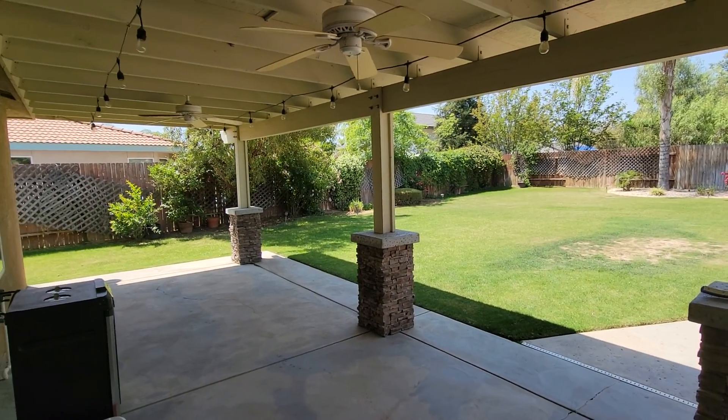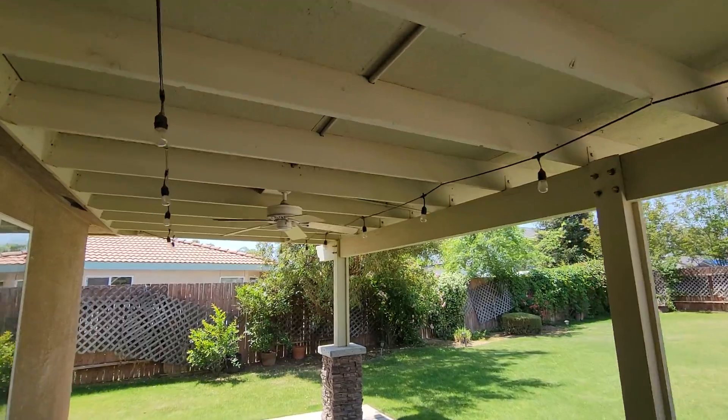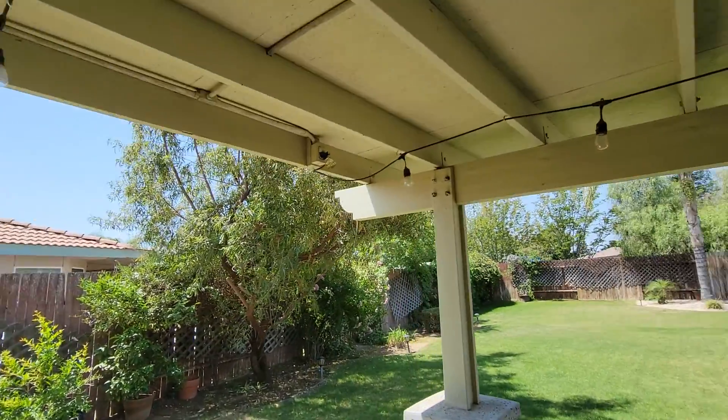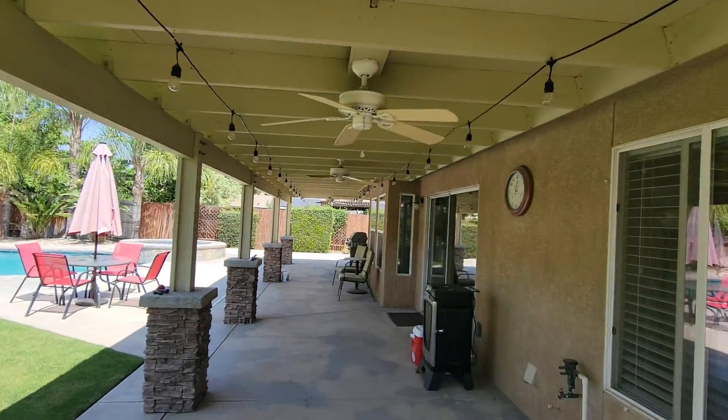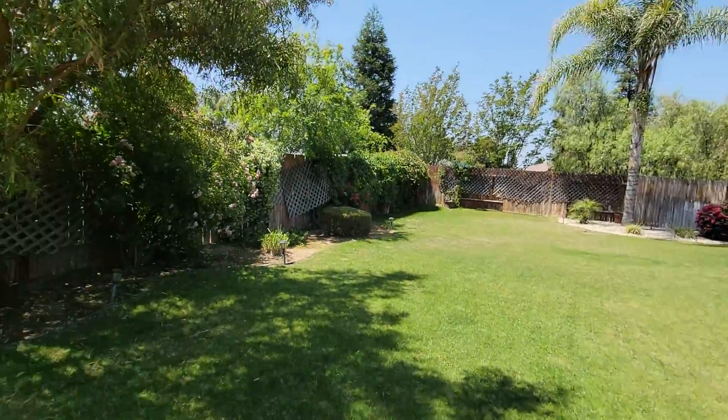Stepping out into a nice covered patio — it's got lights, this will look good at night. Good size backyard.